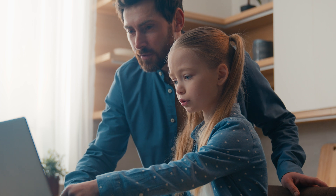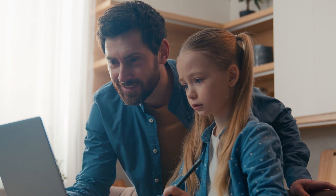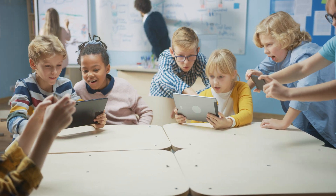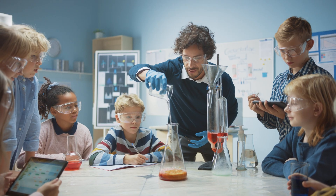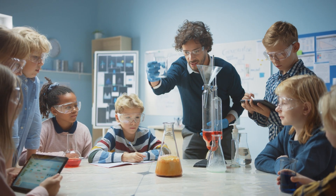Whether you're a parent overseeing learning at home, a teacher, principal, or school district, ngscience has it all. Visit ngscience today and revolutionize your science education experience.